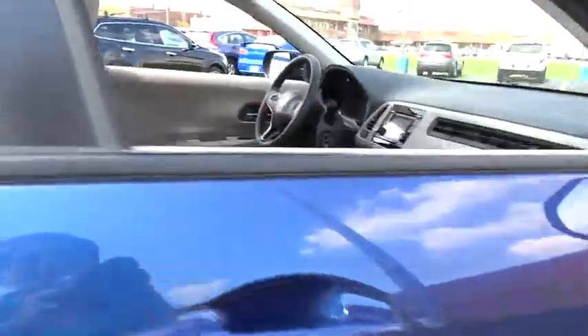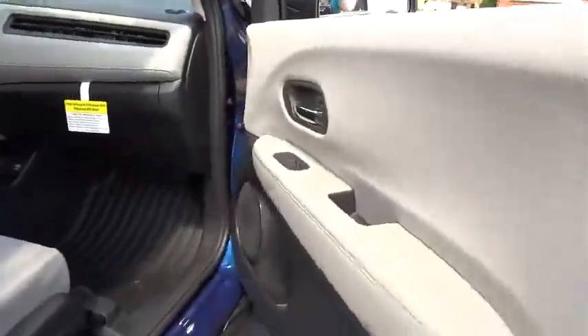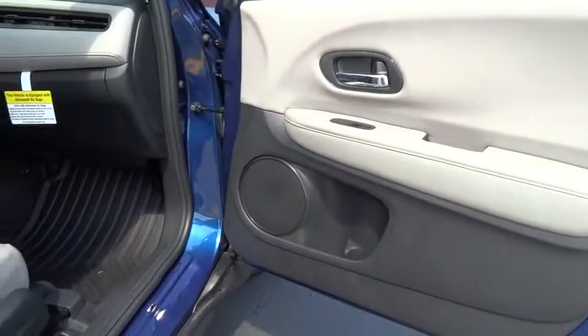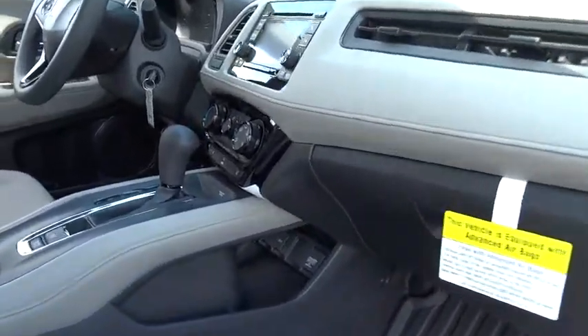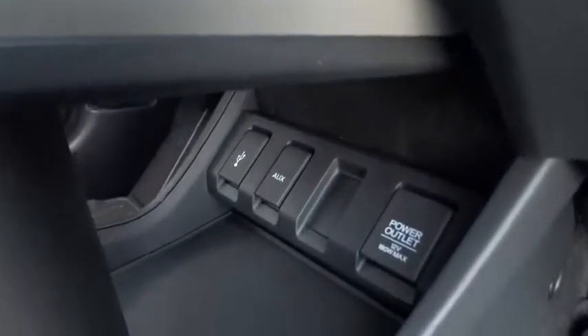Steering wheel audio controls, stability control, keyless entry, traction control, all-wheel drive, anti-lock braking system, backup camera, Bluetooth, adjustable steering wheel, power steering, cruise control.